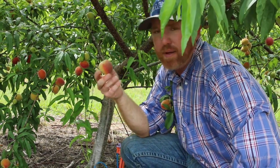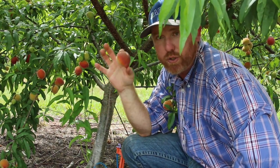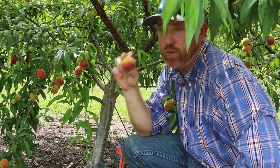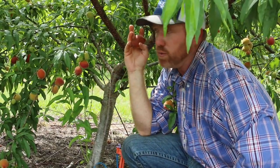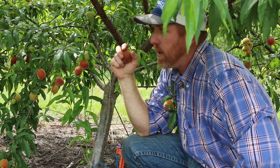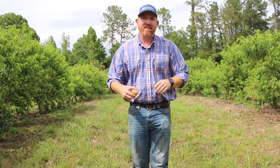Florida peaches are relatively small — smaller than what you might buy in the grocery store — but what they lack in size they make up for in flavor. Florida peaches are some of the best peaches you will ever eat. These trees produce quite a bit of fruit each year and we're excited to be able to grow them here in Florida. Thank you for joining me on our trip to North Marion County to check out the peach orchard — I hope you enjoyed it, and go Tigers!